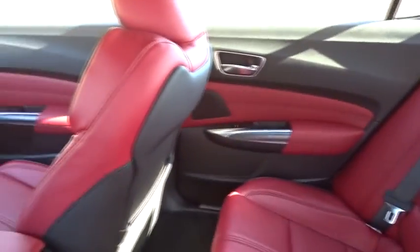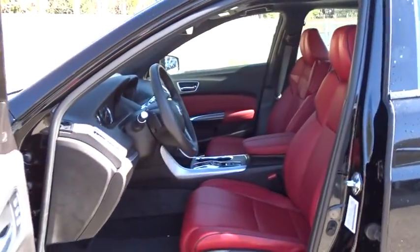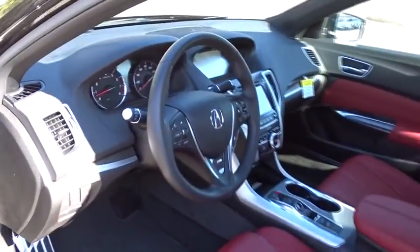Bluetooth, leather-wrapped steering wheel, power steering, adjustable steering wheel, keyless start, cruise control, four-wheel disc brakes, auto-dimming rear-view mirror, floor mats, hard disk drive media storage. A vehicle like this doesn't come along every day.